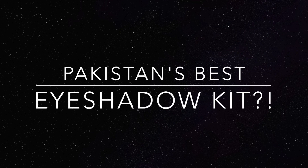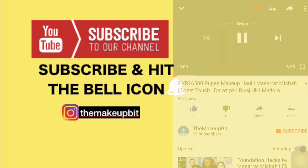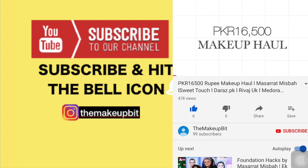Assalamu alaikum everyone, welcome back to my channel. If you like this video, please subscribe, like and comment.